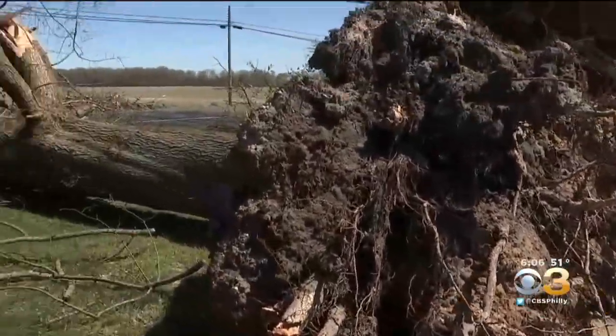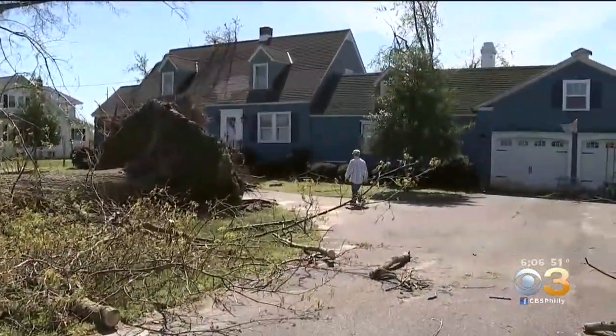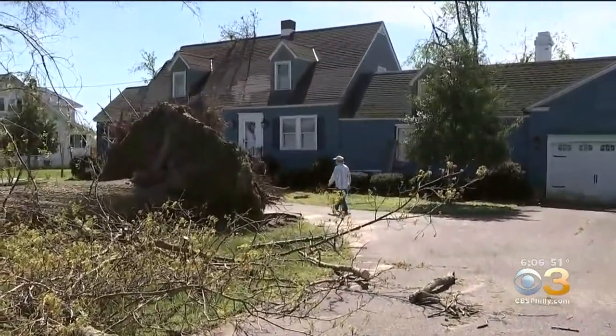The storm's strong winds also uprooted a massive tree that was planted about 70 years ago by this man's mother, who recently passed away. "What does that tell you?" "I don't know. There's something to that, but I don't know. It's just crazy."